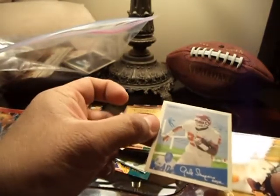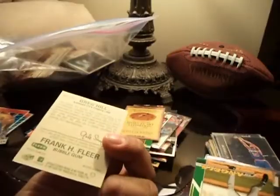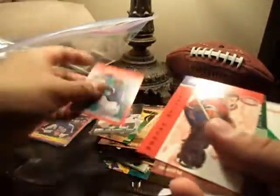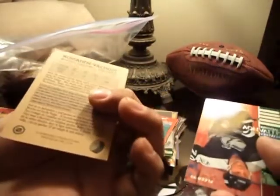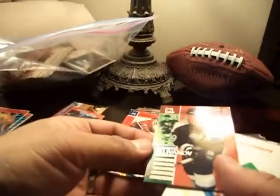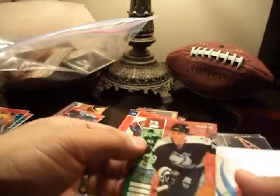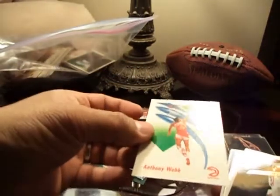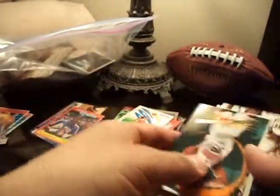There's a Gale Sayers bubble gum card — Gale Sayers, Greg Hill. Oh, there's hockey — Jane Buckton, I probably butchered that name. It's a Skybox Anthony Webb, that's a nice looking card right there.